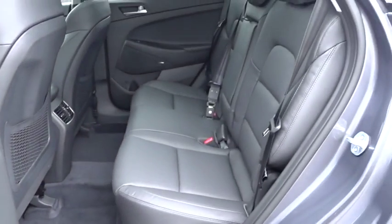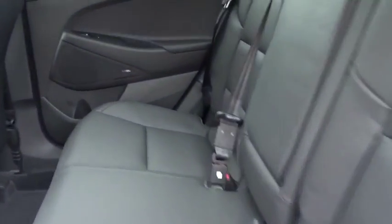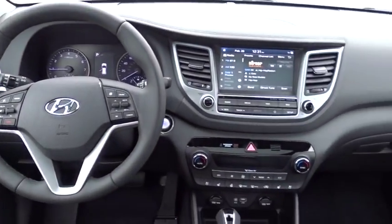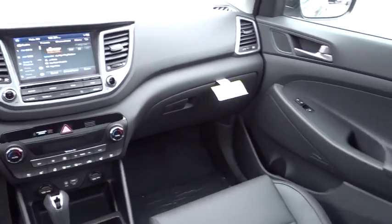Bluetooth, leather wrapped steering wheel, adjustable steering wheel, front wheel drive, power steering, auto dimming rear view mirror, aluminum wheels, keyless start, cruise control.